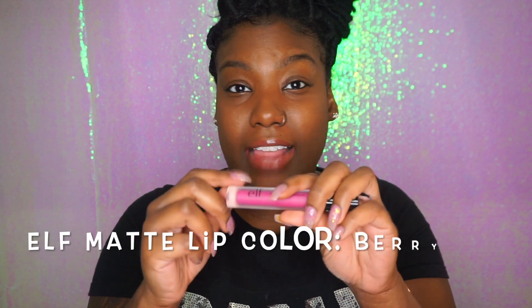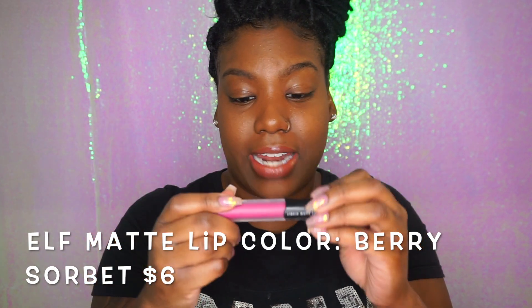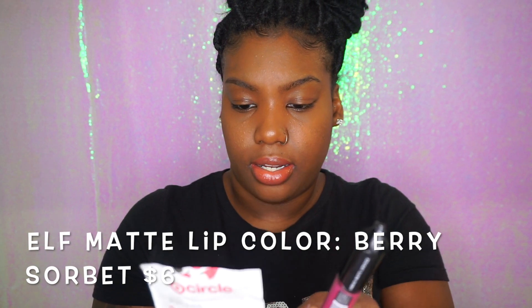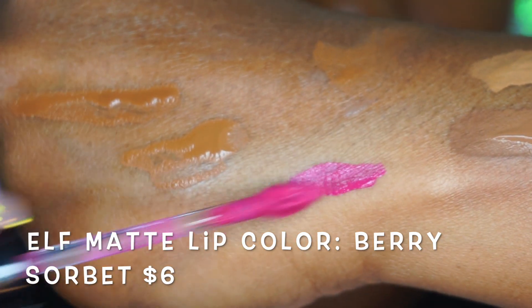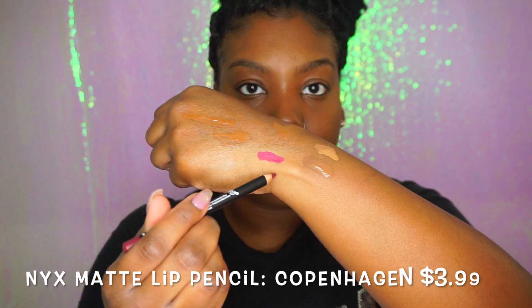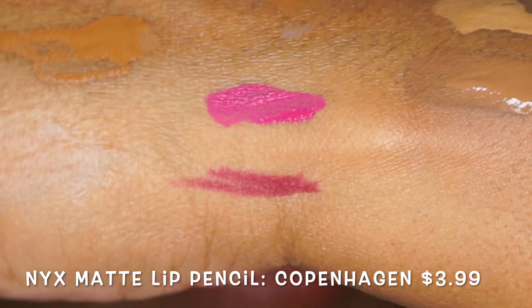I also picked up this lip color from e.l.f. — it was so pretty and I've been running low on lip colors. I think this was six dollars. It's really matte. I also grabbed something from the NYX section. I spray all my stuff down before bringing it in the house — rona is not welcome here. I like to get a lip liner a shade or two darker than the actual lip color, and this pairing is going to be so bomb.